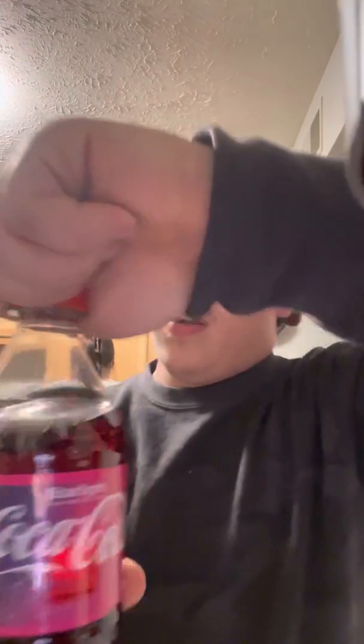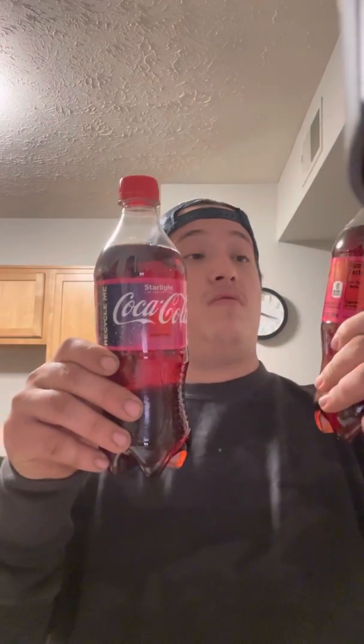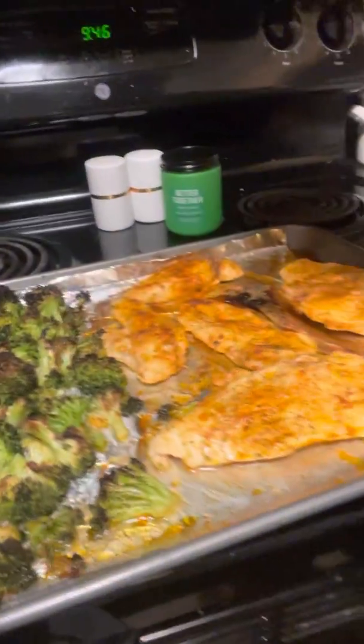So guys, if you want to go to Kroger and get yourself some energy drinks, Sour Patch Kids Ghost — we definitely highly recommend it. Get yourself a new Coca-Cola Starlight. I forgot the name of it already but yeah, that's pretty good. Take a look at the chicken again — this is our meal prep.